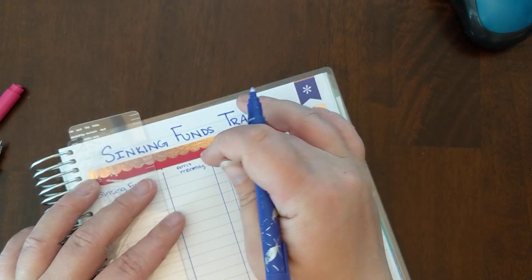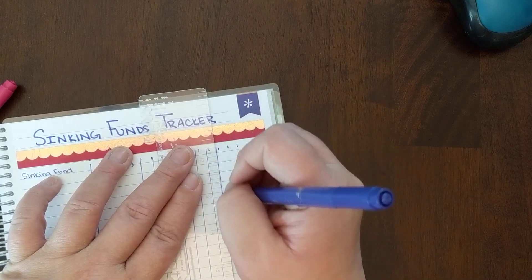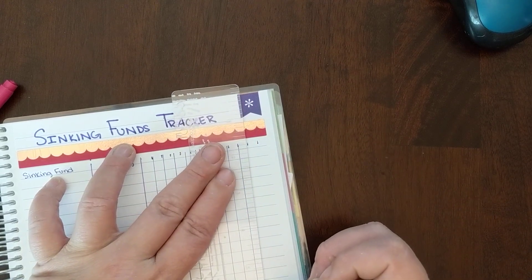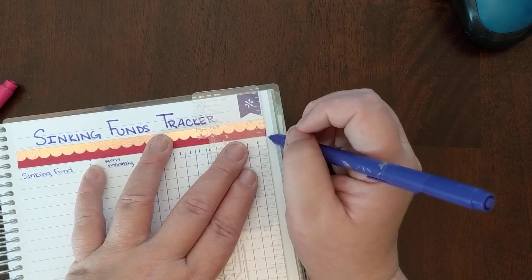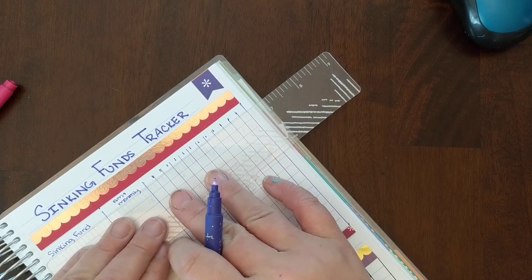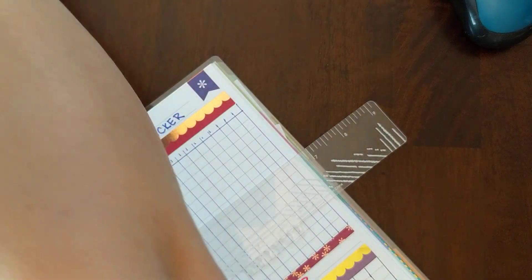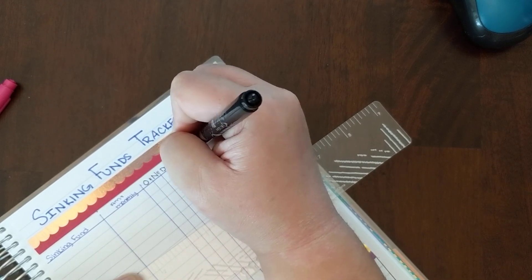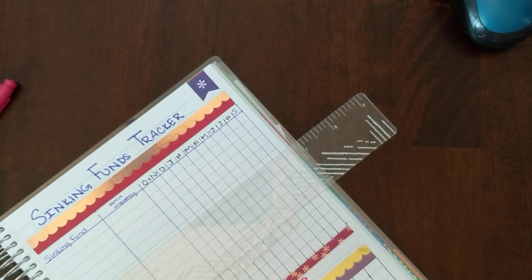I've got October, November, December, January, February — that one will be from March — April, May, June, July, August, and September. Then we'll go ahead and put this in here. Instead of using the purple for the months, I'm going to come in with the black.